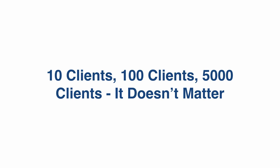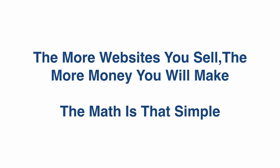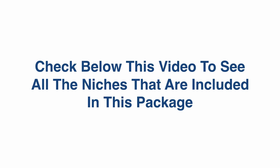10 clients, 100 clients, 5,000 clients — it doesn't matter. You get maximum freedom, maximum income potential, zero limitations. The more websites you sell, the more money you will make. The math is that simple. Check below this video to see all the niches included in this package.